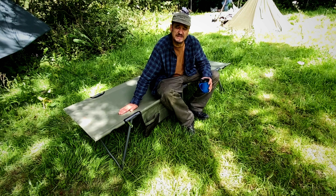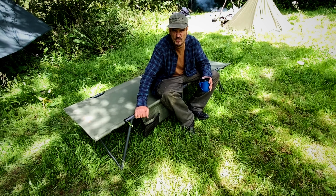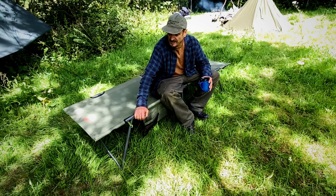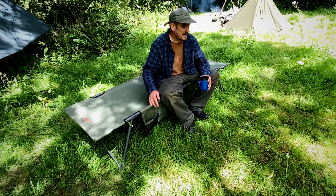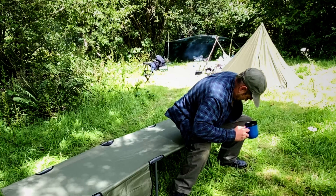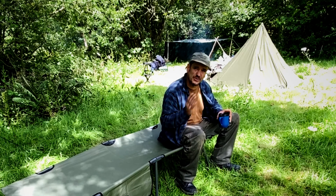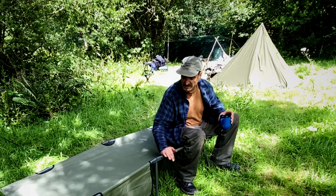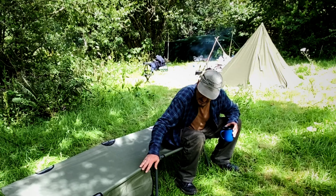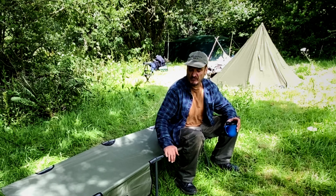It's from Aldi and retails at around £24. The frame is very sturdy — a very nice frame. It locks off nicely, and the legs on the edges are tilted so when you're right on the end it's not picking the other side off or tilting over. It's very sturdy.